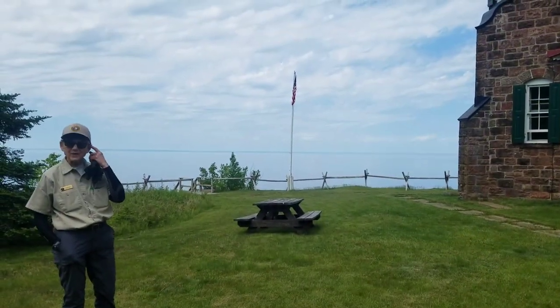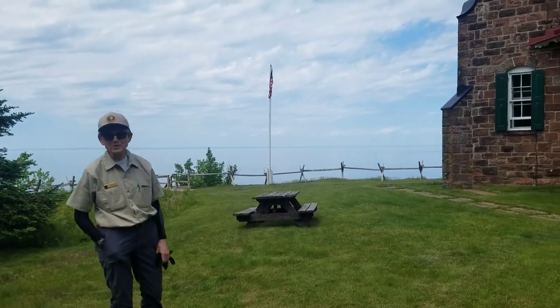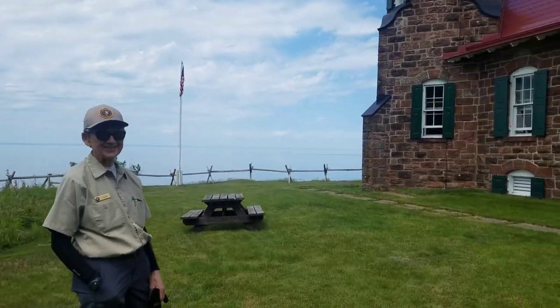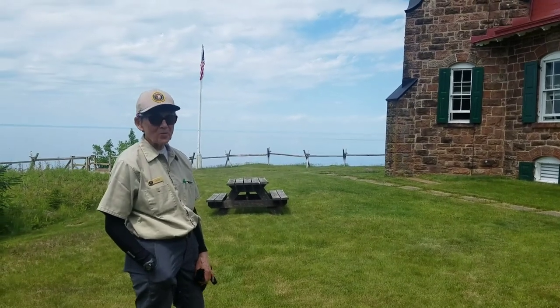So you work for the park service? Yes, I do — actually I'm a volunteer. You're a volunteer? Okay. What's your name? My name is Laura. Laura, nice to meet you. My name is Brenton. This is Wavy Gravy, the spoiled brat beagle. Could you tell us a five-minute synopsis of the history of this lighthouse?